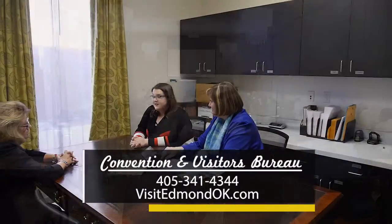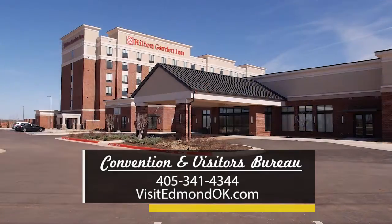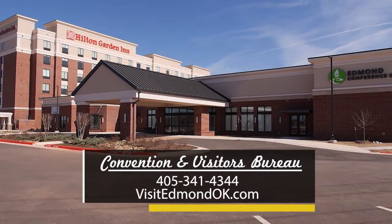If you are interested in having an event at the Edmond Conference Center, the staff at the Convention and Visitors Bureau would love to help. Just call 341-4344 or explore their website — visit EdmondOK.com.